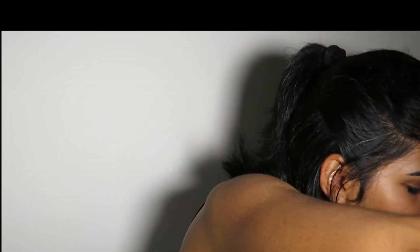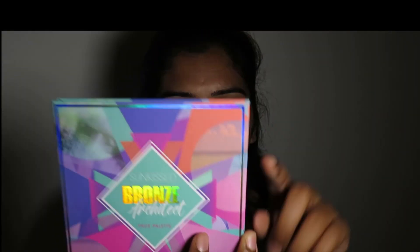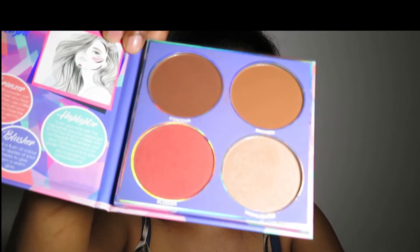I'm excited to use that. The final product is the SunKiss Bronze Architect from SunKiss. It has contour, brown, and highlighter — it's so pretty.